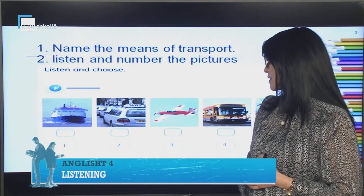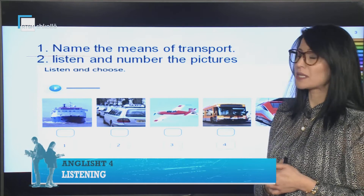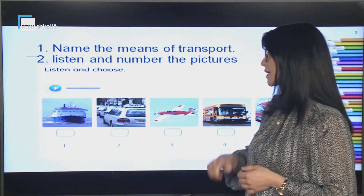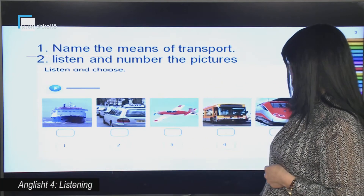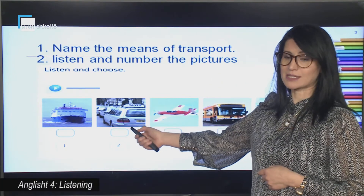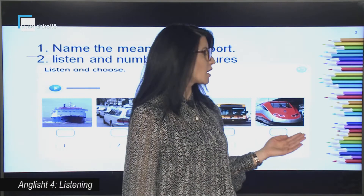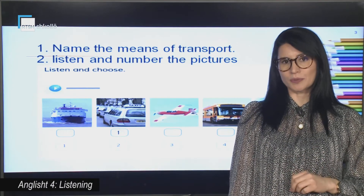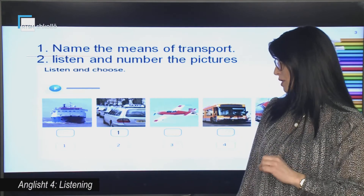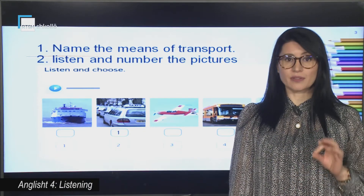We have got these pictures here. We are going to name the means of transport. What can you see here? Yes, it's a boat. Here we've got a taxi, a small plane, a bus, and a train. Now you are going to put the numbers in the pictures that appear here, in the order that these pictures appear in the story.